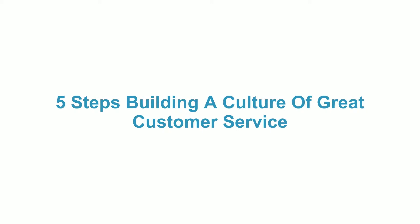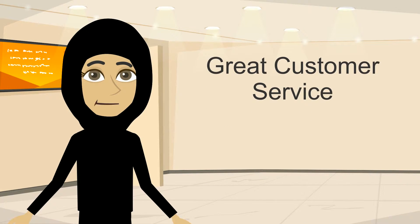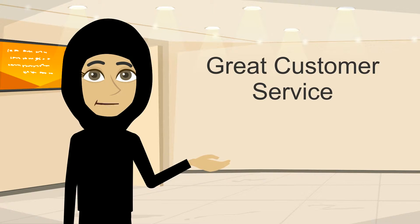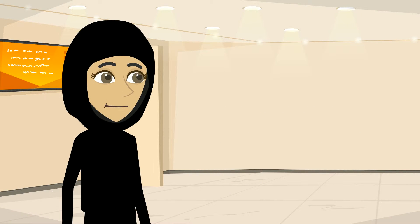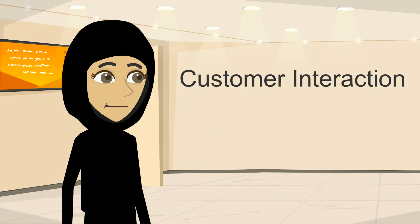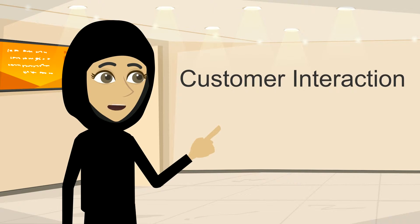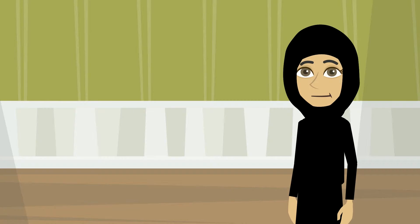Five steps to building a culture of great customer service. In this video, you will learn five steps that we suggest you follow to build great customer service. Good customer service skills apply when you have the right interaction with your customer. Keep your customers satisfied by making them feel that they are always right.